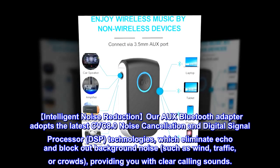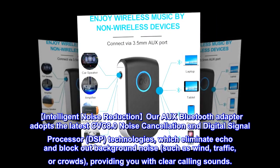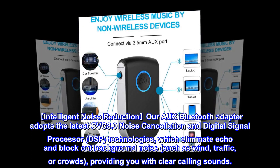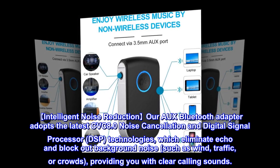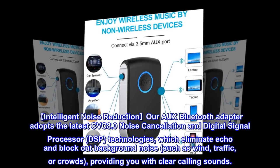Intelligent Noise Reduction: Our AUX Bluetooth adapter adopts the latest CVC 8.0 Noise Cancellation and Digital Signal Processor (DSP) technologies, which eliminate echo and block out background noise such as wind, traffic, or crowds, providing you with clear calling sounds.